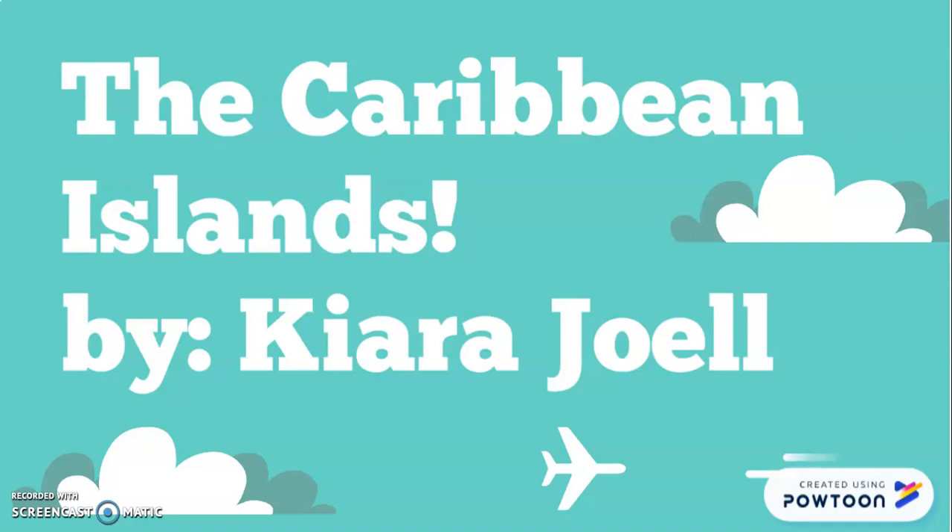Good evening everyone. Today I'll be giving a presentation on the Caribbean islands. This is by Kiera Joel, who is speaking, and this is also for International Class 285, Section 502.